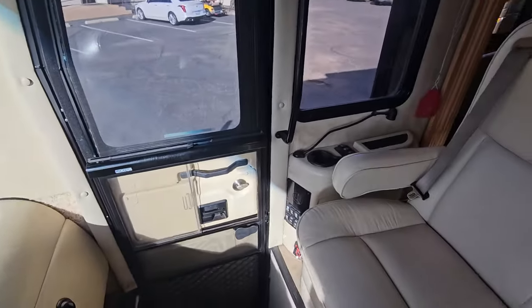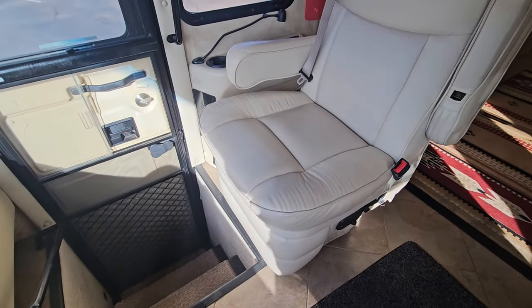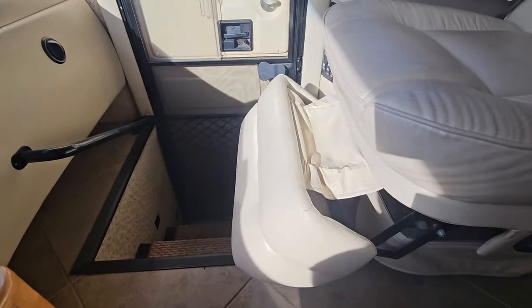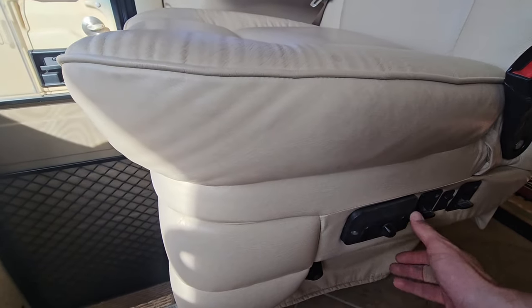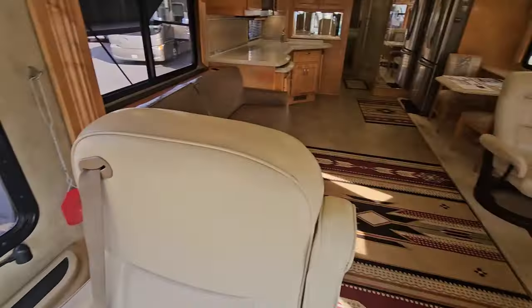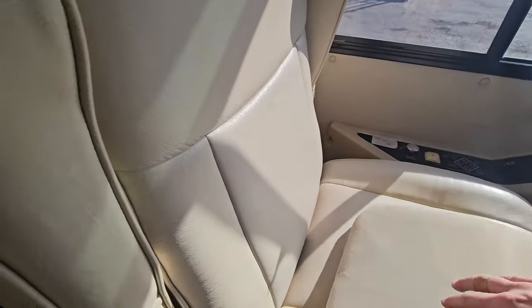Your driver and passenger seats are actually in pretty good condition for the age. The passenger gets that nice luxury leg extension. We got six-way power seats with lumbar, angling, and twisting controls. Same concept over here on the driver's side — maybe the lumbar in there wasn't enough, so we had to add some more.